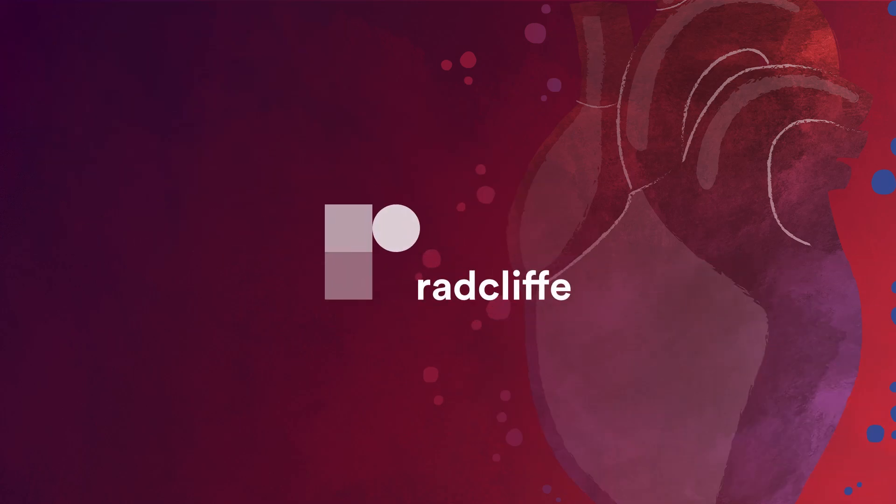I'm Atul Verma and I'm a cardiologist and cardiac electrophysiologist at McGill University Health Centre in Montreal, Canada. This trial is one of the first large global trials evaluating the effectiveness and safety of pulse field ablation for catheter ablation of atrial fibrillation.